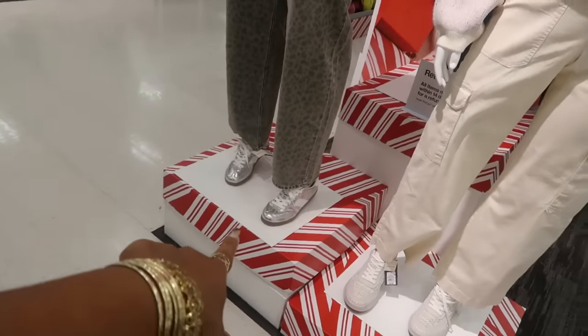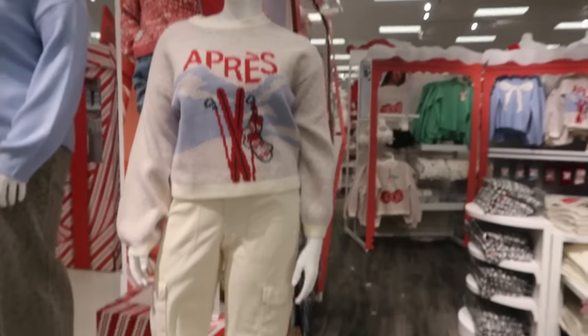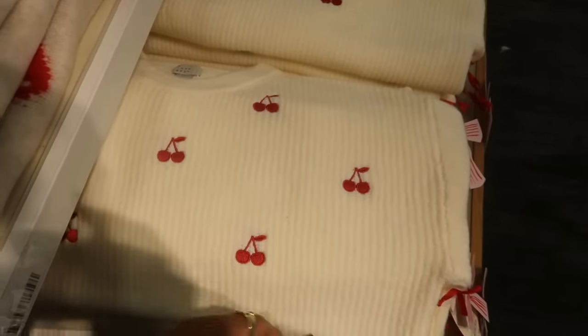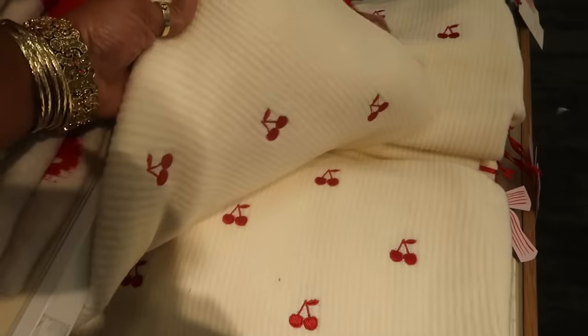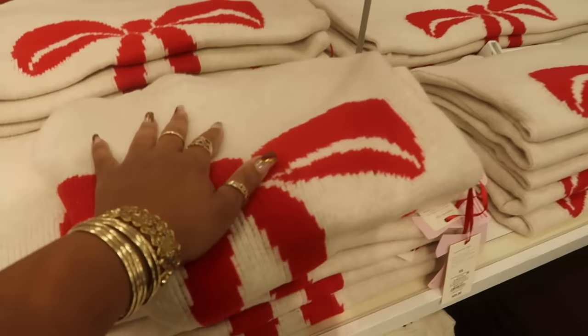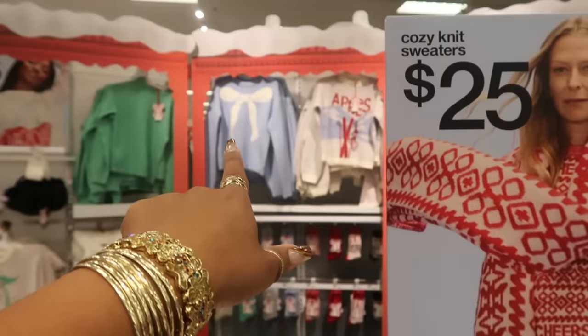She got that on with her silver shoes and her little cheetah print pants. That sweater. Look at this one — a New Day with the cherries on it. It's all down the front. $25. You got the one with the red bow, $25. I believe the blue bow is going to be the same price.